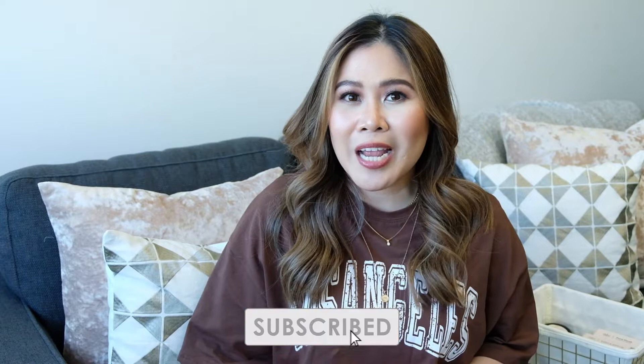Hi, Geeks! Welcome back to my channel. If you're new here, I'm Jamie and I hope that you enjoy this video. If you're into all things beauty, business, and mindset, don't forget to subscribe and click on the notification bell to be updated on my future content.